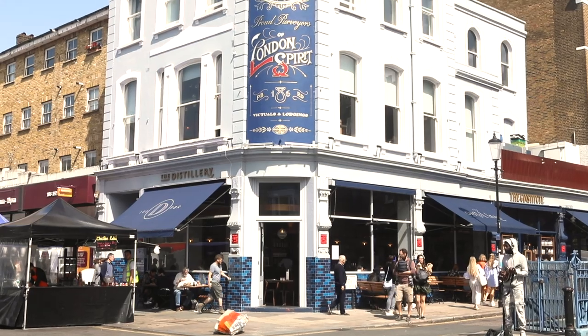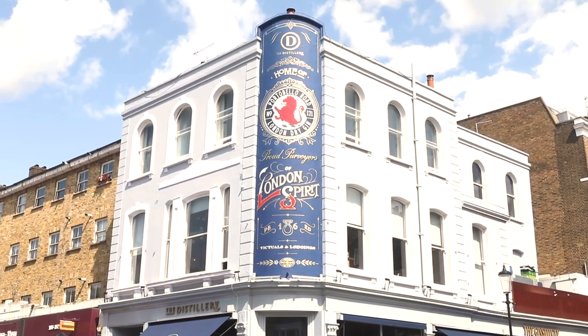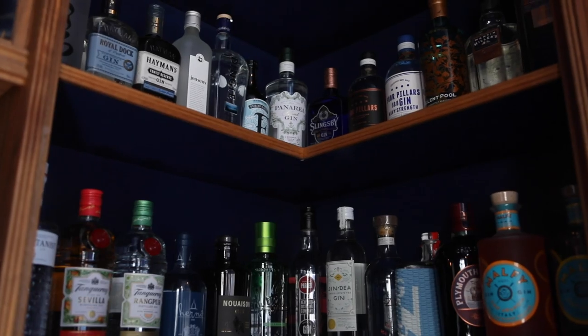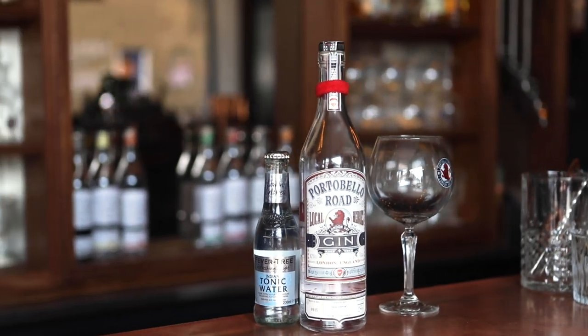Gin is a huge part of British culture, so if you like spirits I'd recommend picking up a bottle of gin as a great souvenir. You'll want something locally brewed, so I recommend coming to the distillery here, which has its own bottle shop where you can pick up their Portobello Road gin — most of which is distilled right here on Portobello Road or in South London.